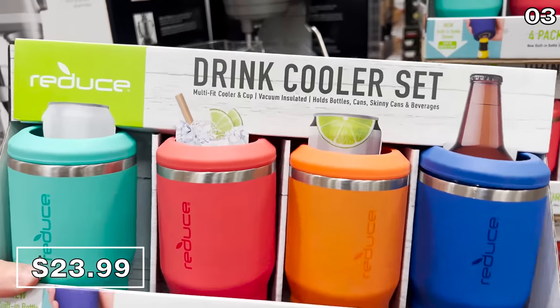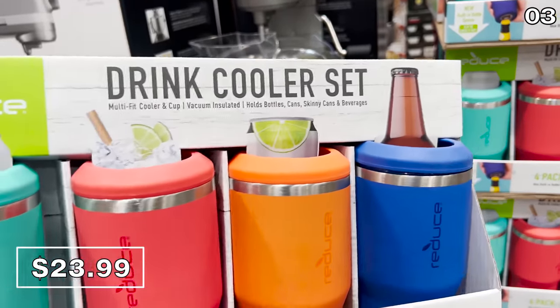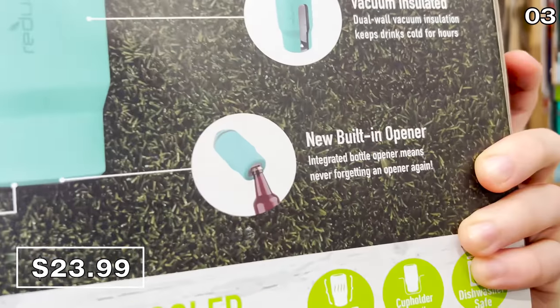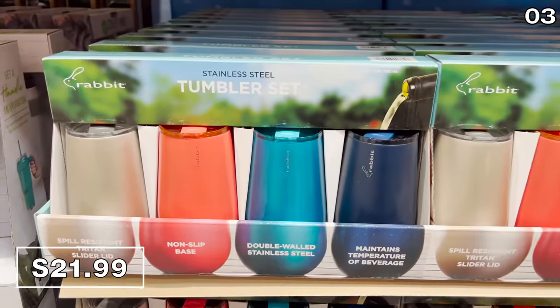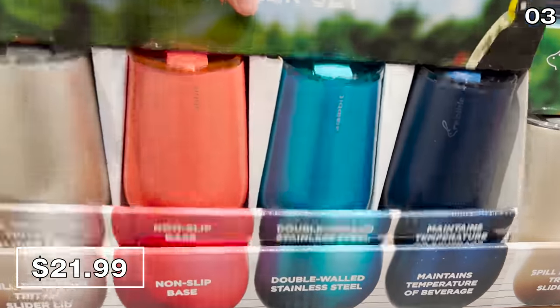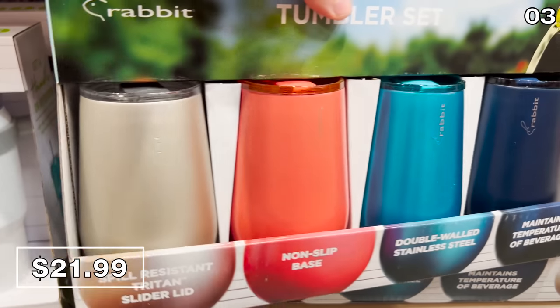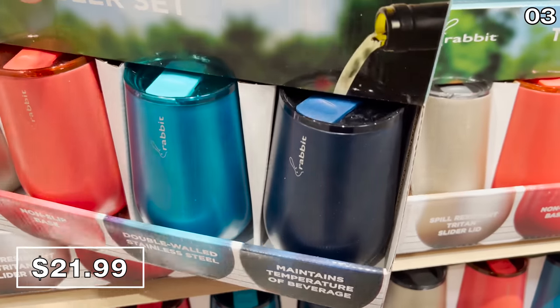Vacuum-insulated four-packs of drink coolers with built-in bottle openers on the bottom — how cool is this? $24, very popular this summer. If you enjoy wine, a four-pack of spill-resistant with a non-slip-base stainless steel wine tumblers — $22 for a four-pack, and my favorite feature: dishwasher safe.